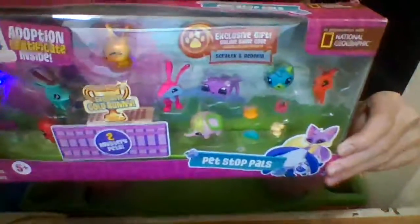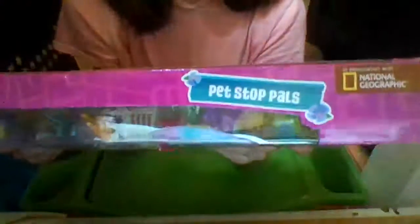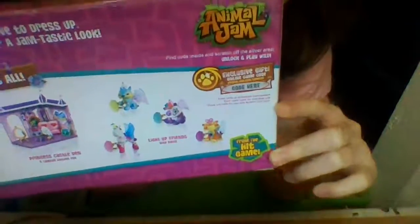Super cute and super adorable — I actually play this game so I'm excited to put in the code later. On both sides it says Animal Jam in association with National Geographic Pet Stop Pals, and they're both the same.